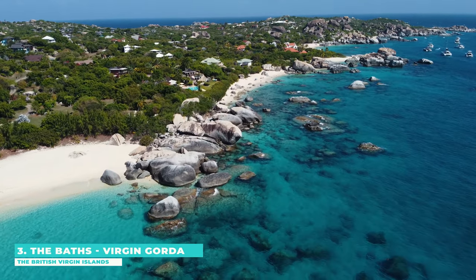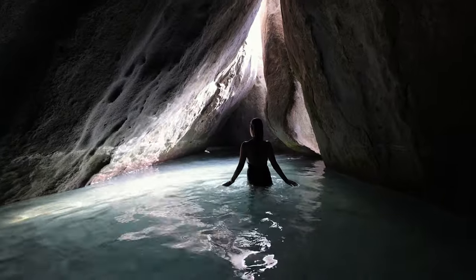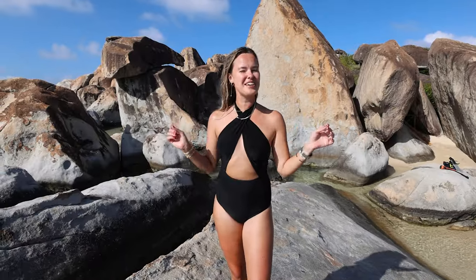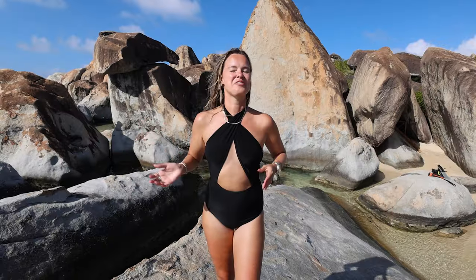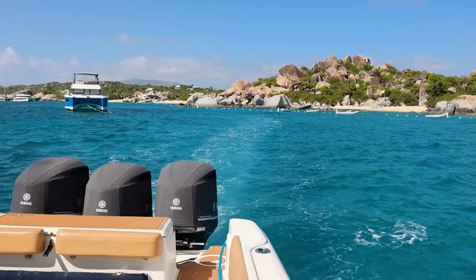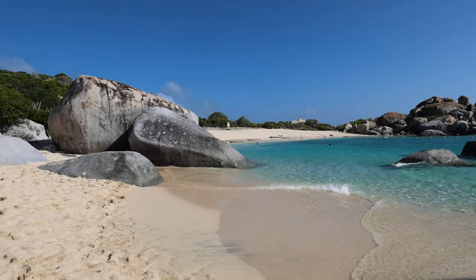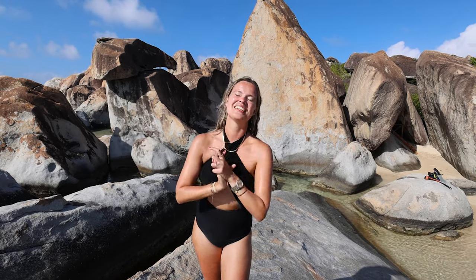Next up, we're taking you to the stunning Virgin Gorda, where a unique natural wonder awaits: The Baths. We finally made it and it's probably one of the most famous locations in all of the Virgin Islands. It's basically the Seychelles of our region and it's only about three to four hours from New York — incredible that you can get a seascape like this. Right now we're at Virgin Gorda on the west end doing a tour with Christian. You take the boat, swim from it, start the tour at one end and go all the way through tunnels, up close to the boulders.